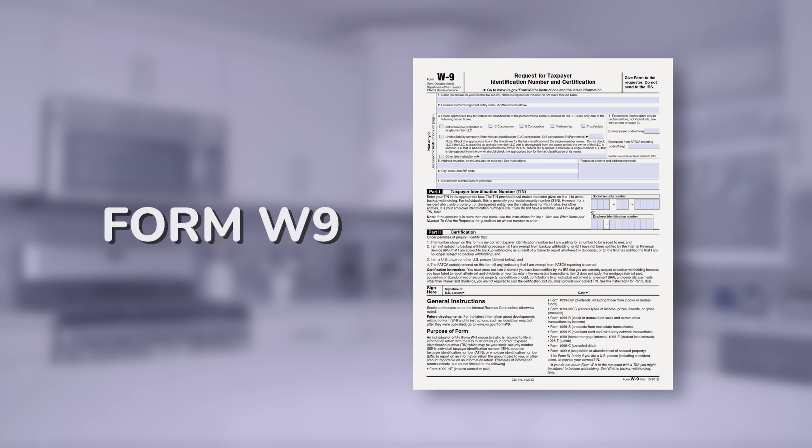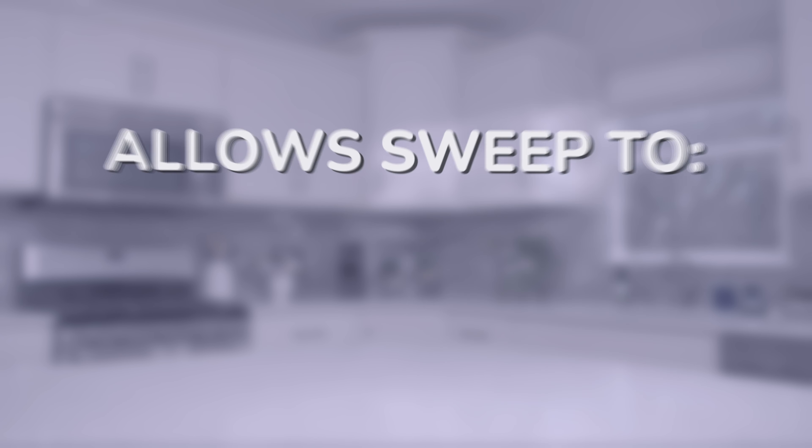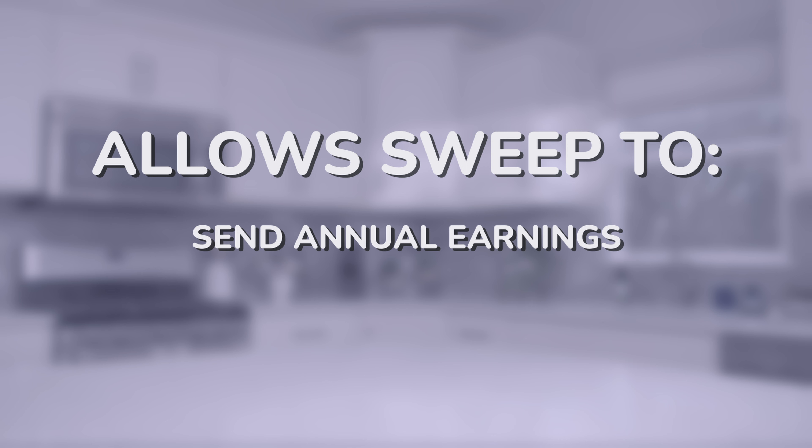First up, we need you to fill out a W-9 form. I know paperwork isn't the most exciting thing, but this step is crucial. The W-9 helps us send you your final earnings at the end of the year and ensures that Sweep can report taxes accurately. Please take a moment to complete this form — it's a small task that makes a big difference.